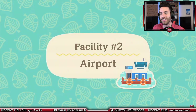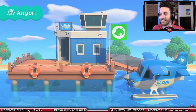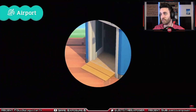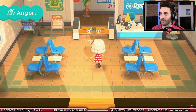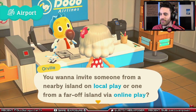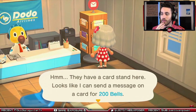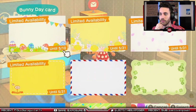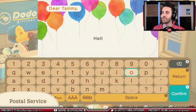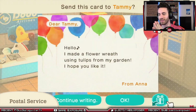Welcome to the airport where you'll first land on the island. It's also available for use year-round, 24 hours a day, beginning the day after your arrival. At the airport, you can use the internet or local wireless to invite residents of other islands to yours. It also offers an in-game postal service, allowing you to send messages and interact with other residents. Oh, we can send messages like this — we don't need an amiibo or something ridiculous!